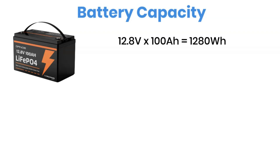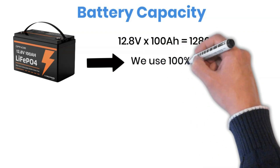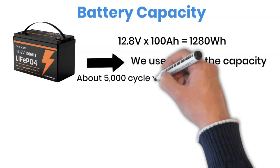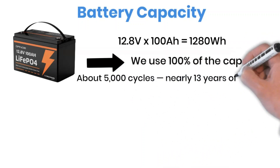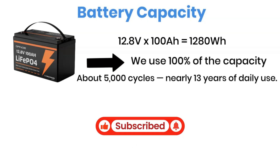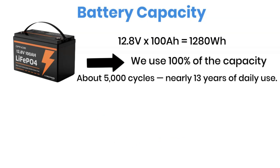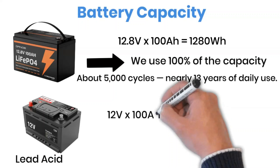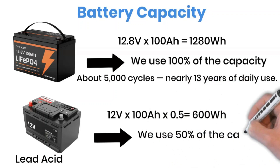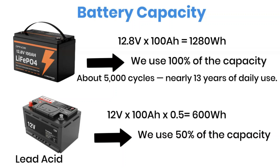Normally, it's better to use about 80% of your battery to make it last longer. But even if you use it fully every time, a lithium battery can still give around 5,000 cycles, with about 80% capacity left after many years. That means, if you cycle it every day, it can last roughly 13 years. By the way, if you have a 12-volt, 100-amp lead-acid battery, then this becomes the formula — you will have 600 watt-hours of usable capacity.